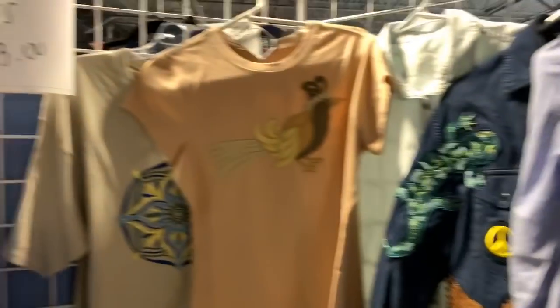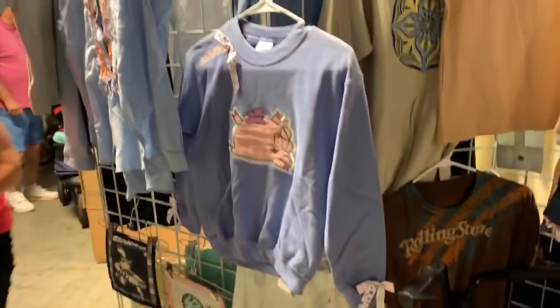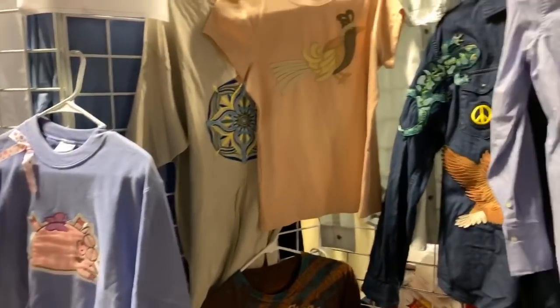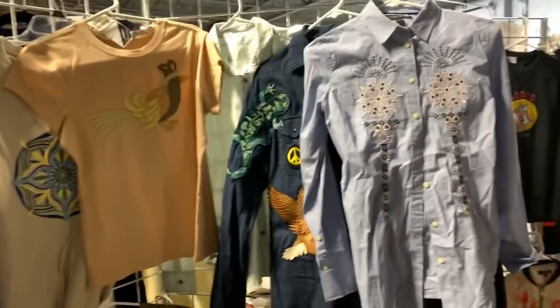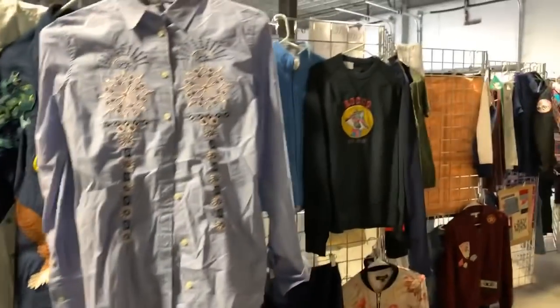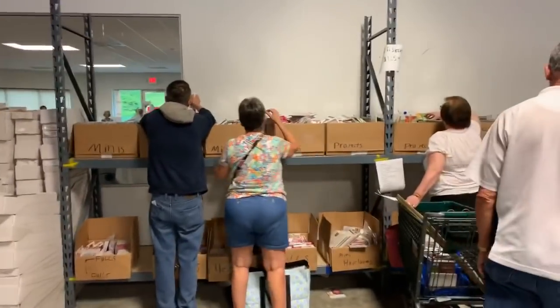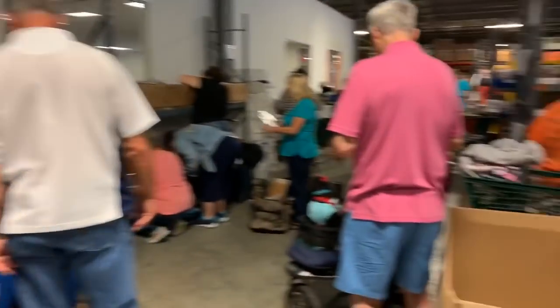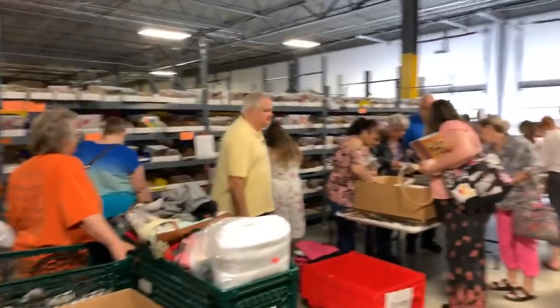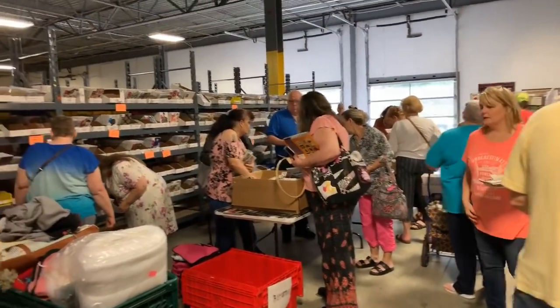These are the ones that they use for the pictures for the magazines or the different things. Can everybody see that okay? And then look at all of this — it's boxes and bins of Anita Good Design everything. Isn't that neat?